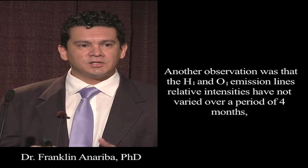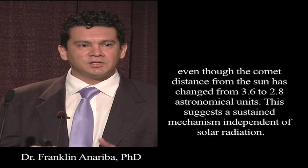Another observation was that the atomic hydrogen and atomic oxygen emission line relative intensities have not varied over a period of four months, even though the comet's distance from the sun changed from 3.6 to 2.8 astronomical units. This suggests a sustained mechanism independent of solar radiation.